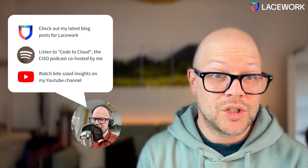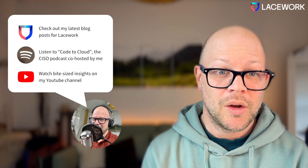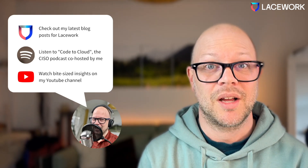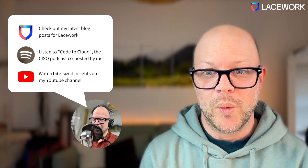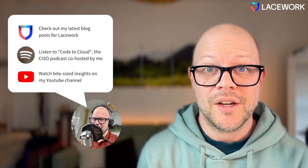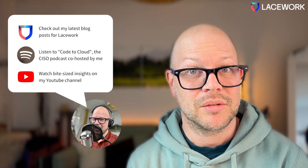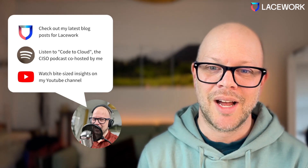You might also want to check out the latest blog I write for Lacework. We also have a fantastic podcast, Code to Cloud, where we invite CISOs to talk about their journey becoming a CISO. And I have these bite-sized insights here on my YouTube channel. I hope you enjoyed it — see you next time!